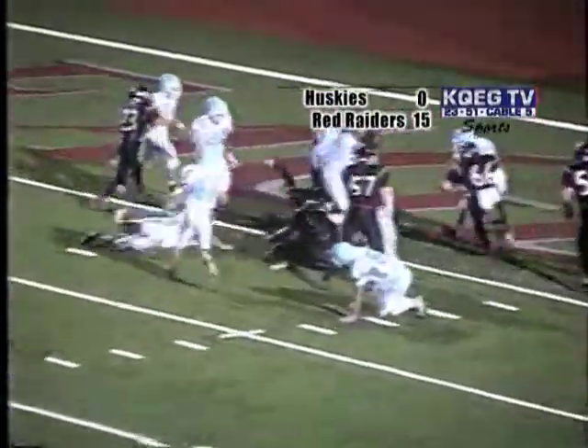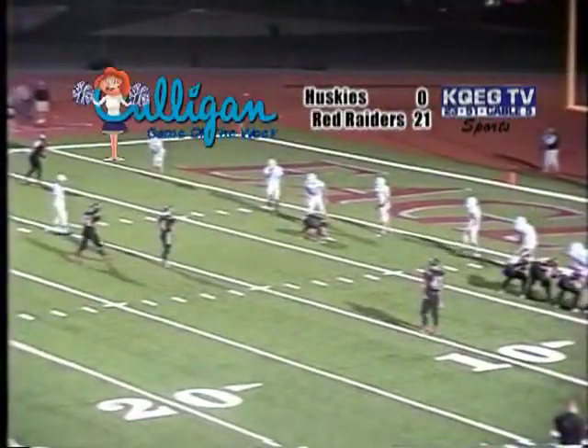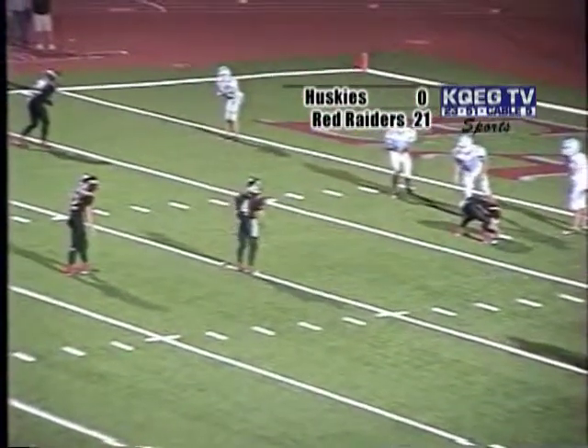Hengel in the backfield, he gets the football, puts his head down over his left guard, and he's in. Nick LaRue, the snapper, communicating now with Jason Hengel.